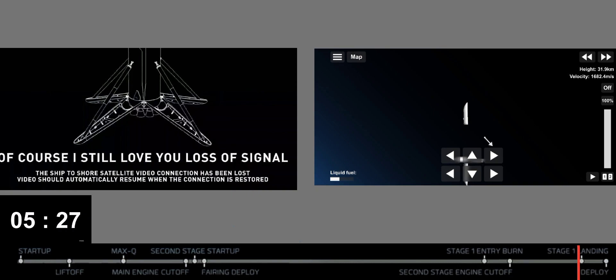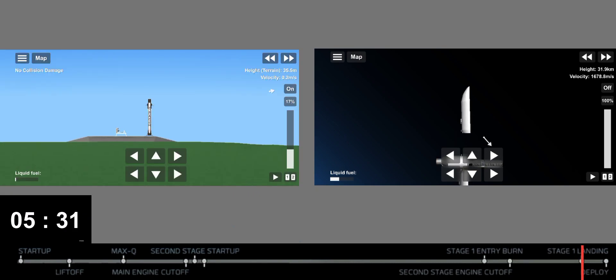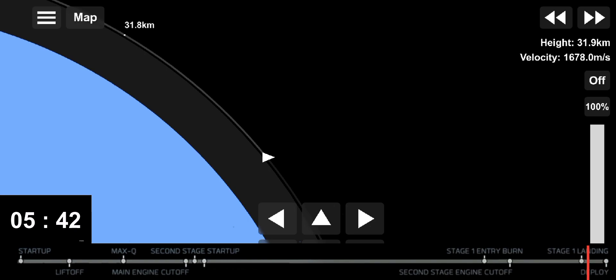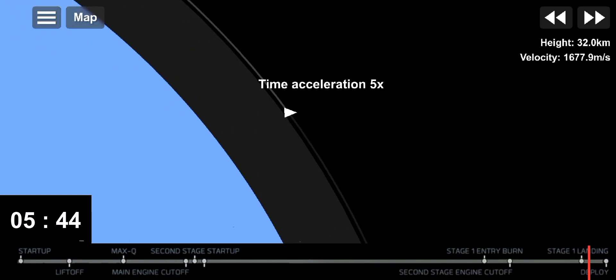We did just have successful first stage landing of our 98th overall booster recovery, which includes both Falcon 9 and Falcon Heavy first stage landings. Stage 1 landing confirmed. We heard the call out during that stage 1 landing that we did have second engine cutoff. We're just waiting for confirmation of a good orbit.